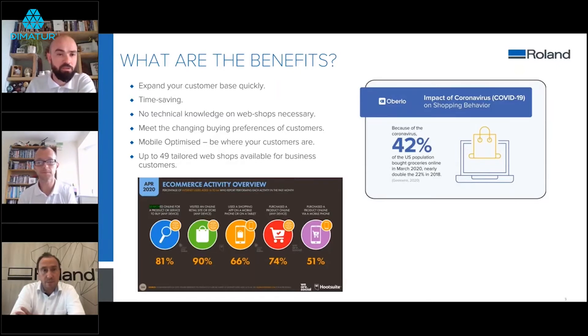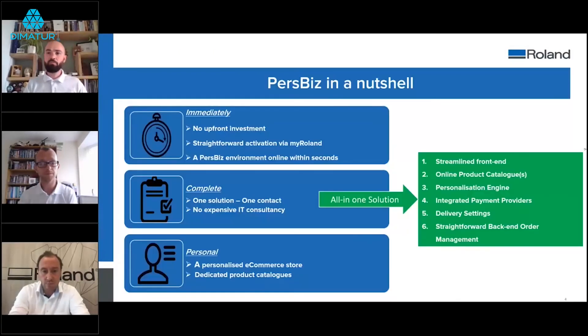A quick question: does PersBiz work with other Roland devices beyond print-and-cut machines? Yes — it's compatible with pretty much all of the Roland range because it simply produces a print-ready file that goes into Roland VersaWorks. Whether it's printing an iPhone case for an LEF UV customer or a banner for a TrueVIS VG2 customer, it's suitable for a large proportion of the Roland customer base.